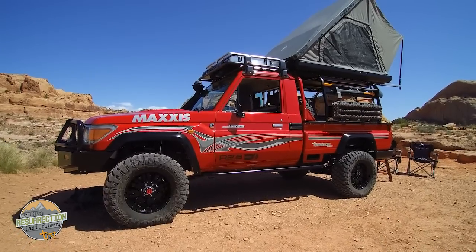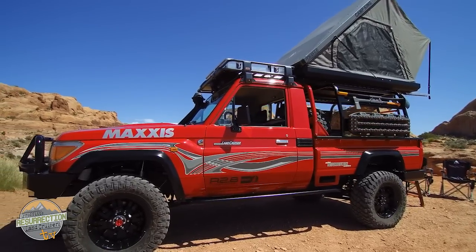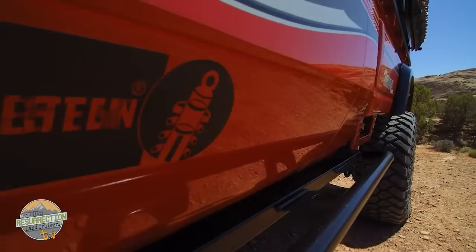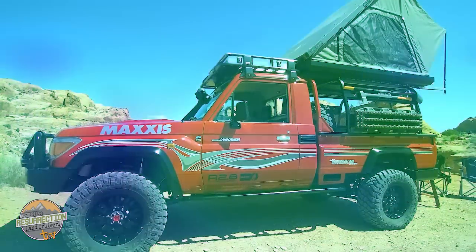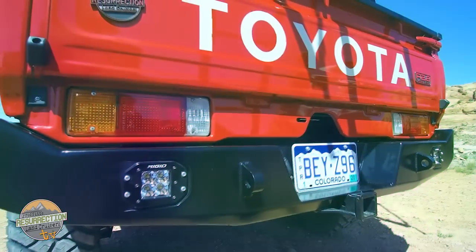This vehicle exists because of the Cummins R2.8 turbo diesel program — the repower program, as they call it. We were part of the beta test for that engine and we wanted to build a truck that was really cool to showcase and to test out the new R2.8. Out of the warehouse came a 79 series Land Cruiser body and a lot of other parts to go along with it.